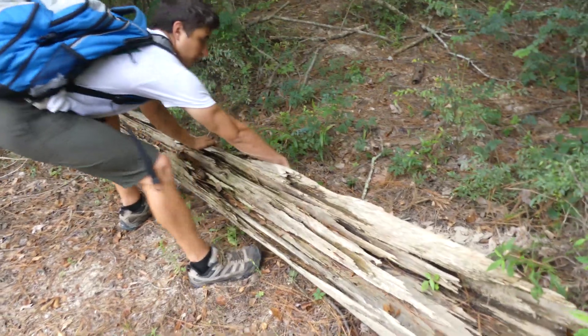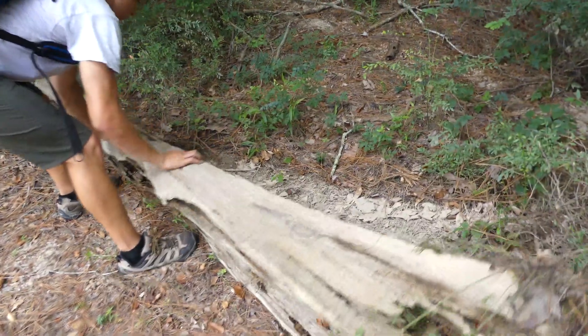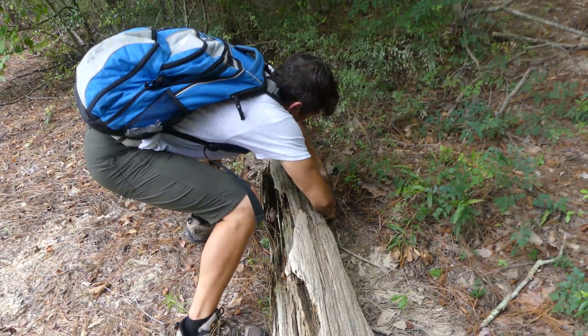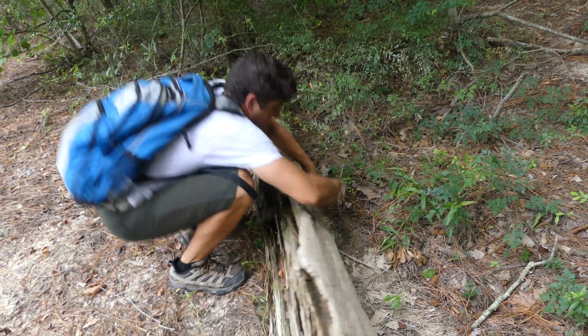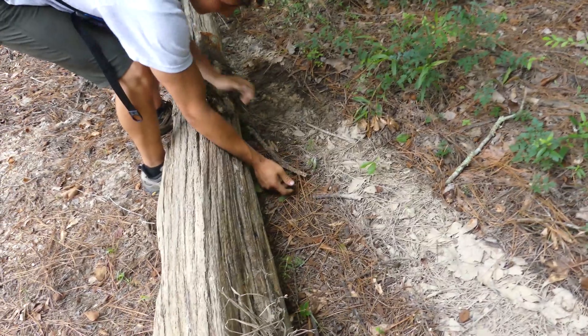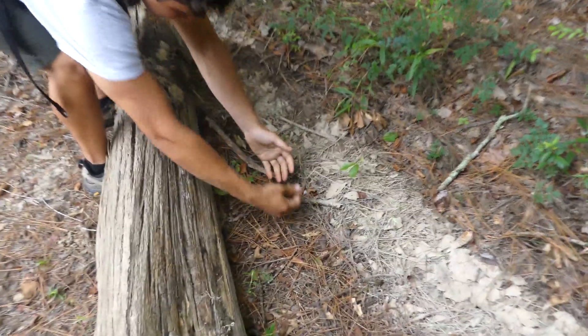It looks like this log's actually been flipped at some point before me, but that doesn't mean there won't be... Oh, shoot! This is a difficult find. There he is, there he is. We gotta catch him. Look at that.